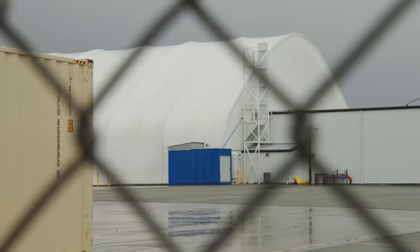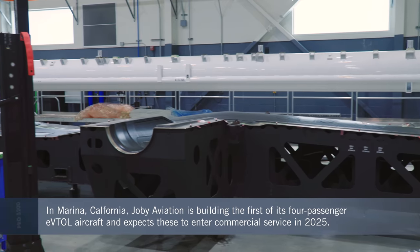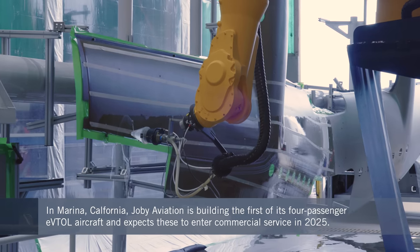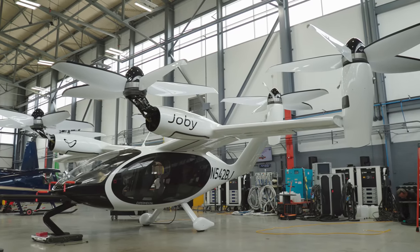Today we're visiting Joby's pilot production facility in Marina, California. This is where Joby is building its first production-conforming eVTOL aircraft, several of which it will deliver to the U.S. Air Force. Joby plans to have its aircraft FAA certified for commercial air taxi operations by 2025.